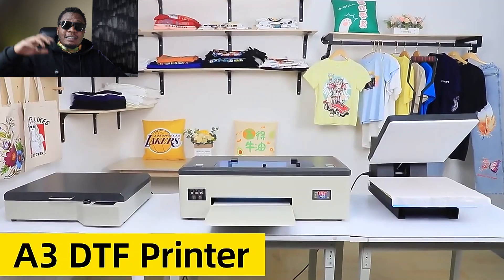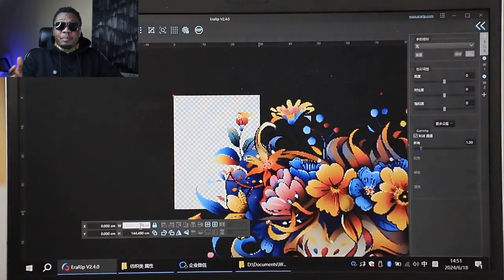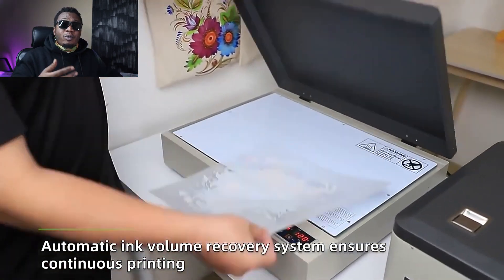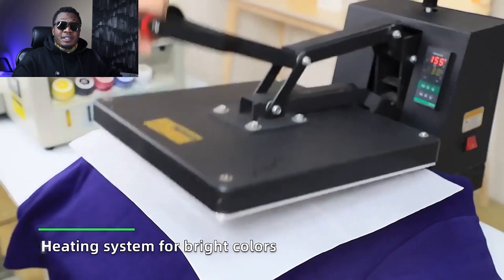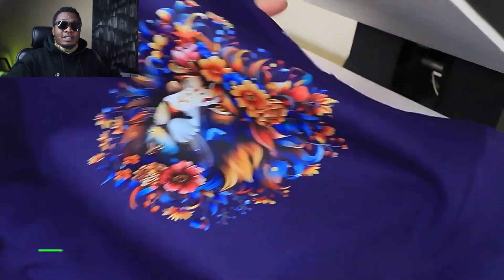That brings us to our last product of this video: DTF printers, direct-to-fabric printers, and direct-to-garment printers. These printers are able to print high quality images and vector graphics onto garments. With such a printer, your profits will definitely increase because you've saved up on time and your quality has increased.